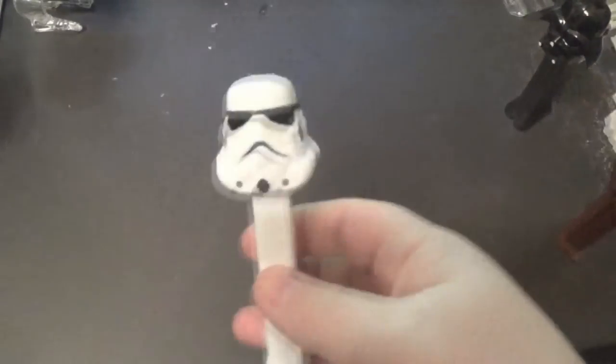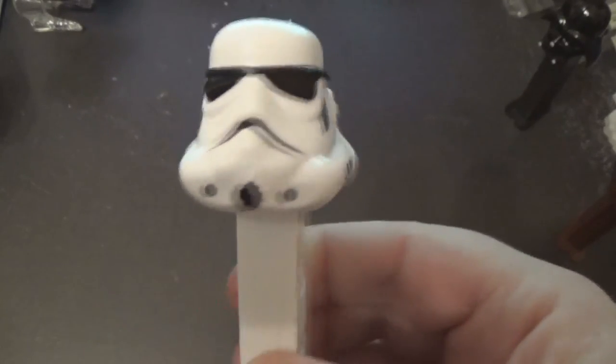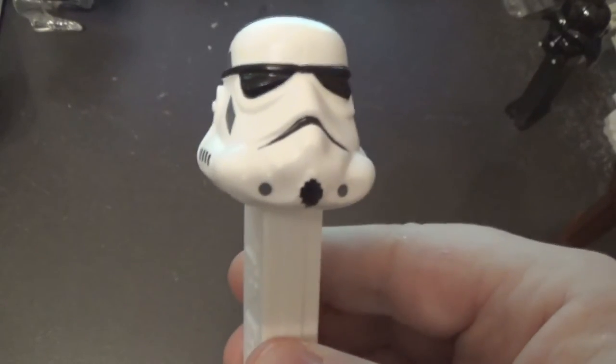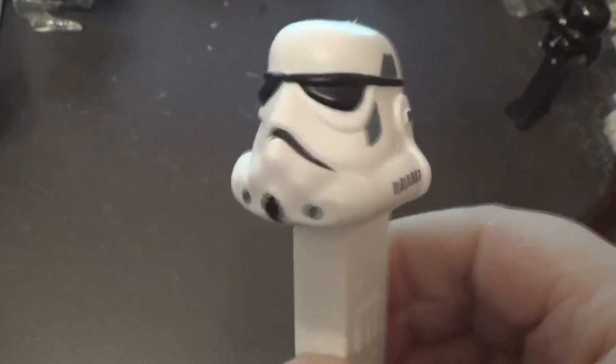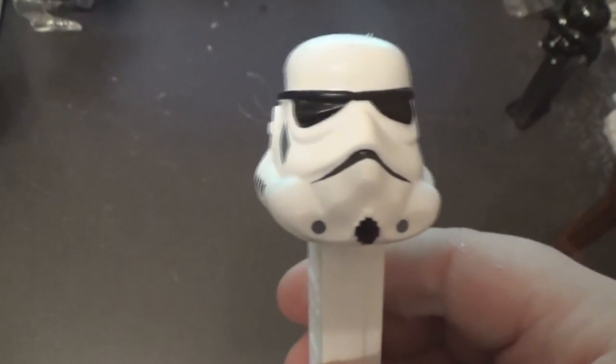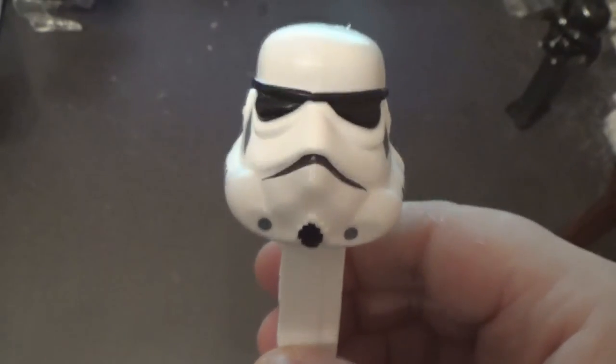This last one was actually a present from France, actually. My in-laws decided to buy me a Stormtrooper one, and that's kind of what sets it off. Very very nice. I do like the Stormtrooper design — I love the First Order Stormtrooper design, don't get me wrong, but there's something about this original one. Probably because I'm old.